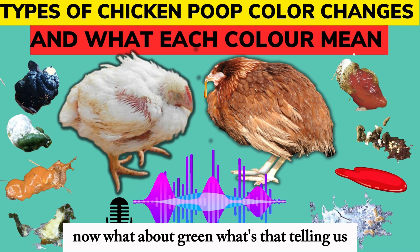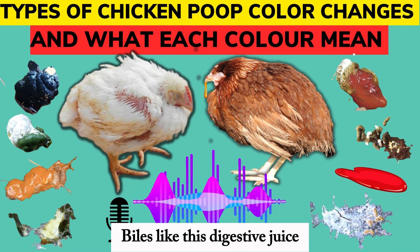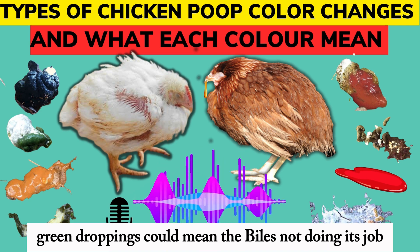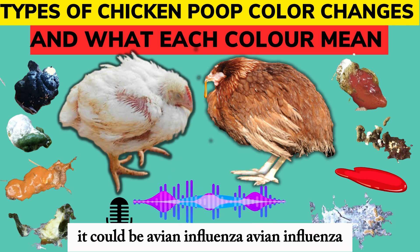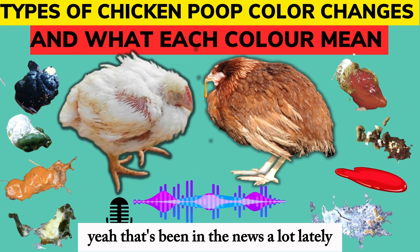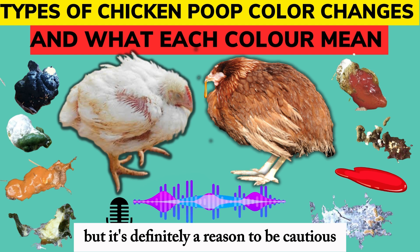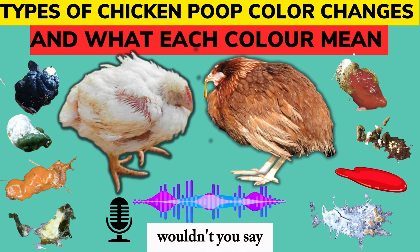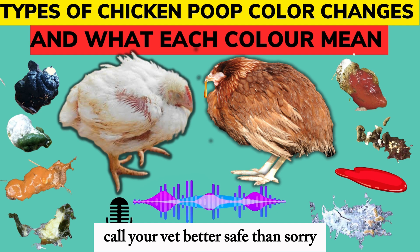What about green? What's that telling us? Green can be a few things. It could be a bile problem — bile is a digestive juice that helps them break down fats, so green droppings could mean the bile's not doing its job. Or, and this is the one that worries a lot of people, it could be avian influenza. That's been in the news a lot lately. So green doesn't automatically mean it's avian influenza, but it's definitely a reason to be cautious. If you see green and you're worried, call your vet. Better safe than sorry.